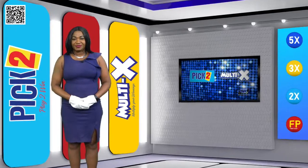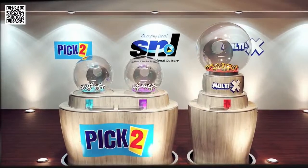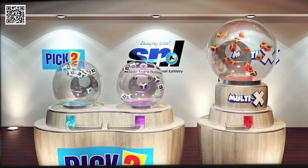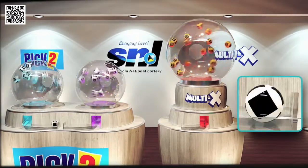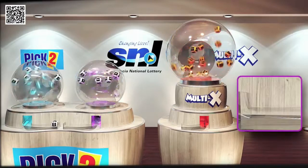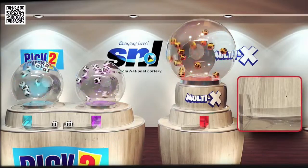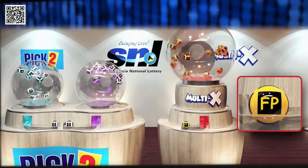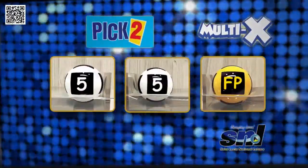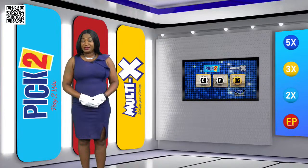Your Pick 2 winning numbers are 5 and 5. Your Pick 2 Multi-X ball is FP. Play Pick 2, win and multiply your winnings with Multi-X. Up next is Lucky 3 with Multi-X.